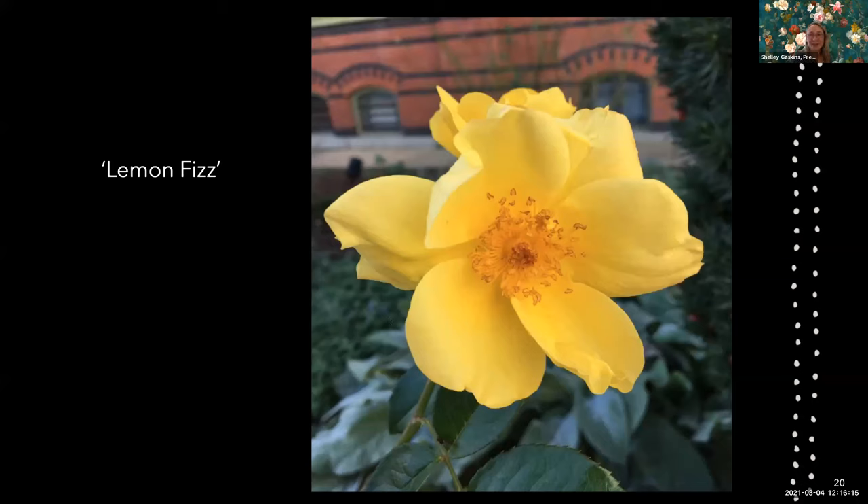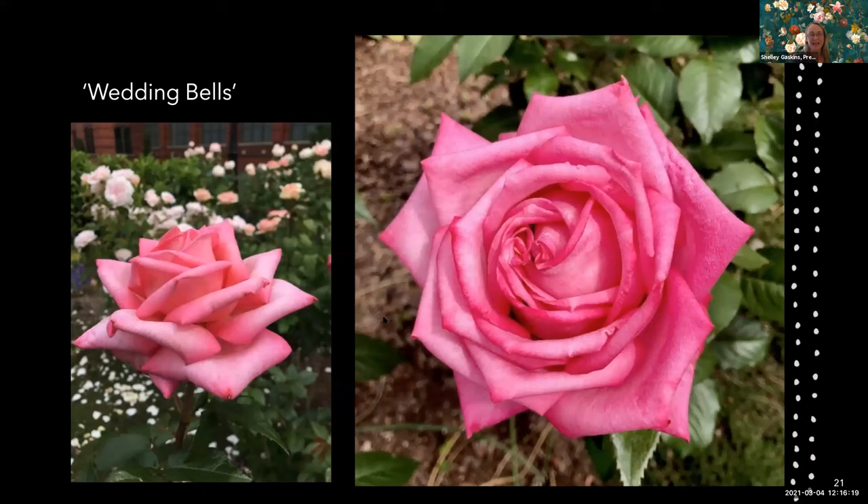If hybrid tea roses are your thing and Lemon Fizz doesn't look like a rose to you, this is a hybrid tea called Wedding Bells. It's also a Kordes family rose — fragrant, four feet tall by three feet wide. It's hard to compete with a photo of Wedding Bells.